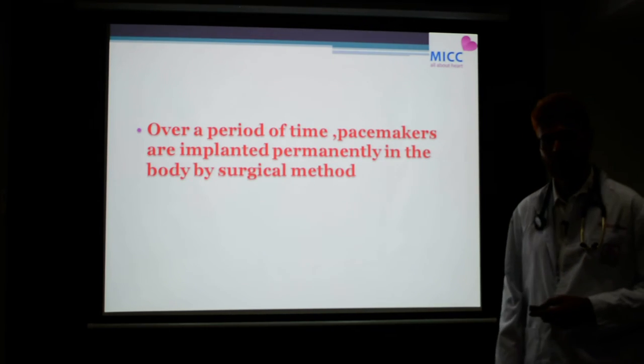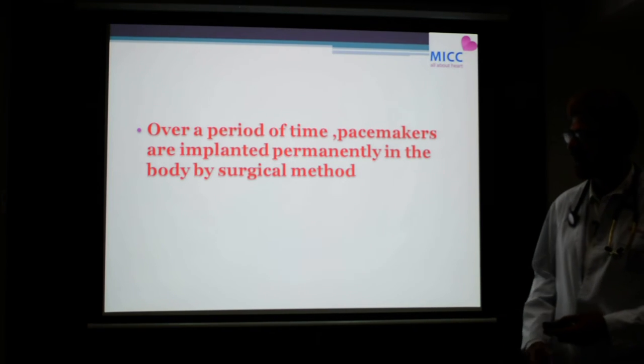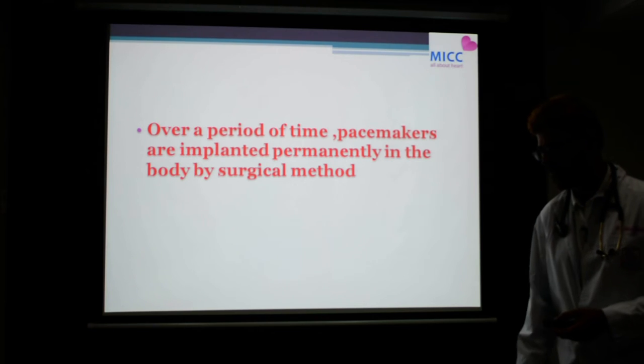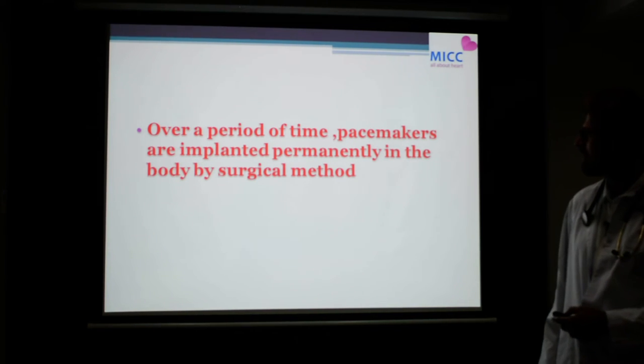Over a period of time, science has been developing fast, and a lot of development has happened in the field of medicine — more so in the field of cardiology and pacemaker implantation.